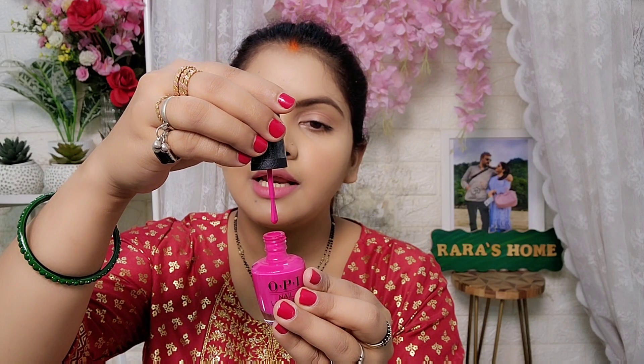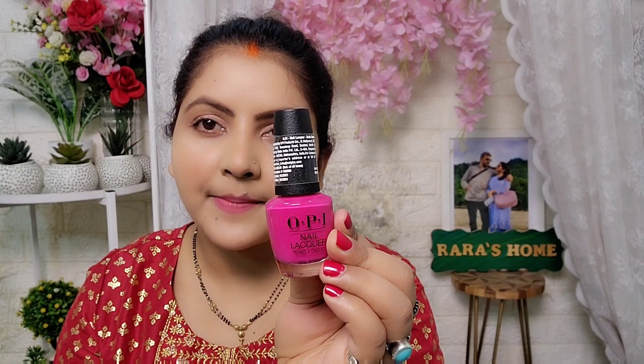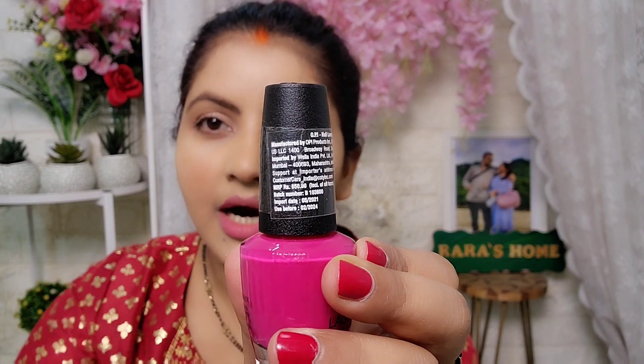The brush is ordinary but it is very easy to apply. The brush's finishing is very good, and the nail paint packaging looks great. It has all the details here, and you can see the price.